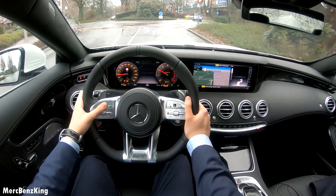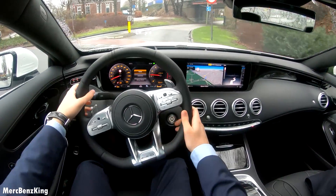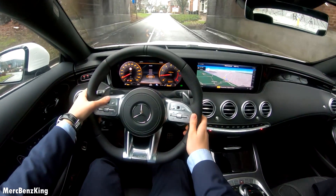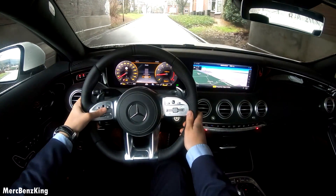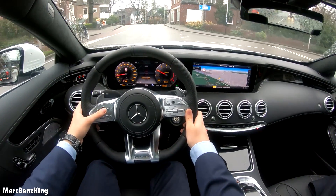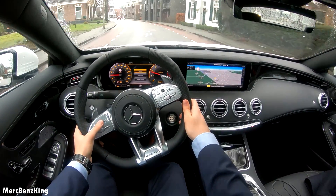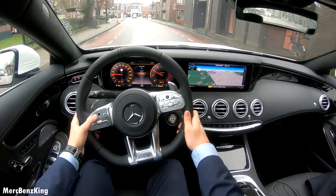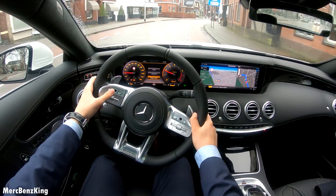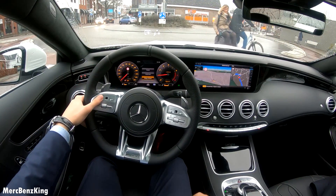The heads-up display — you can change the position and also the brightness, and what it should contain: the kilometers per hour, the speed limit, and the directions for the navigation system.